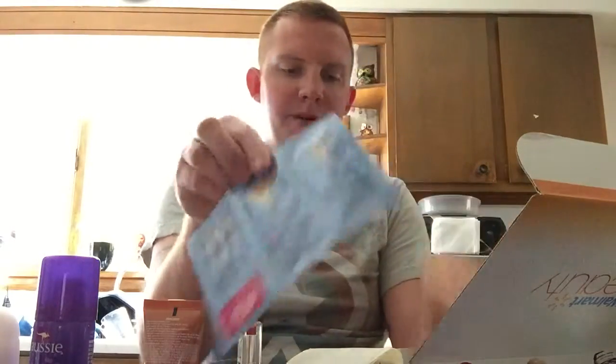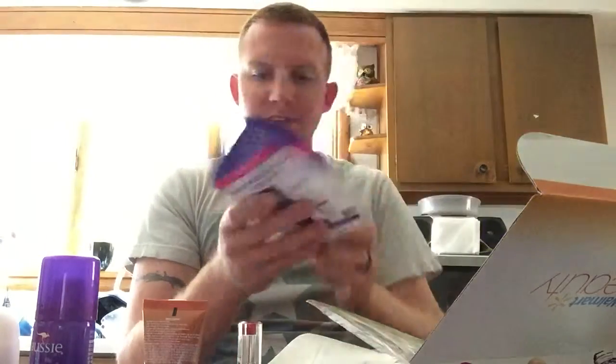Oh, this is a cool one — you're getting the Crest Professional Polish, and there's a sample of both steps in there: step one and step two. That's really neat. This is a great box this month.